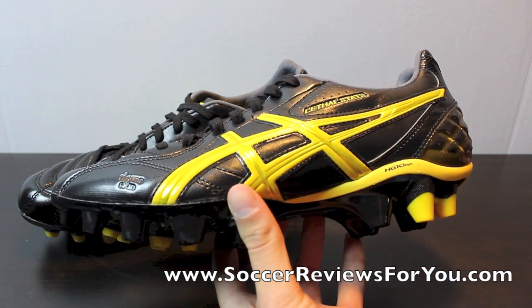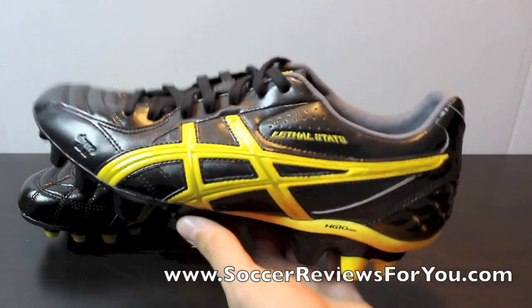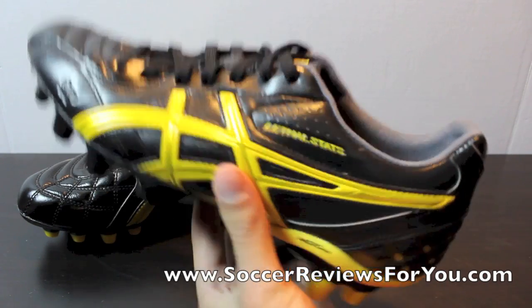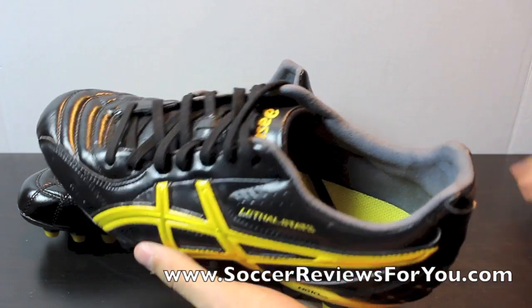If you are curious as to how Asics fit — because I know they're not available everywhere to try on in store — they do seem to fit true to size. So if you are looking to order online, your regular size should be just fine. The suede heel liner is also included; all the heel liners on the Asics shoes are again just fantastic quality.